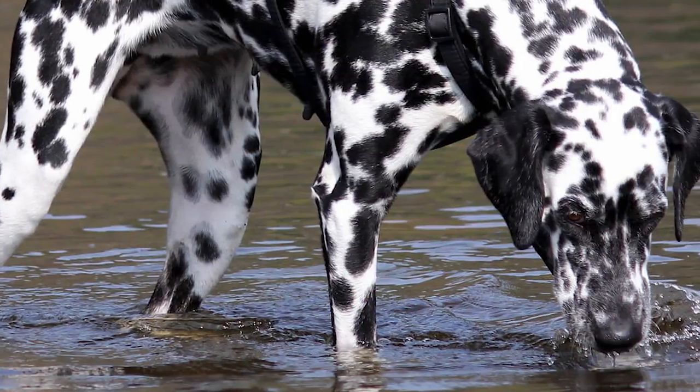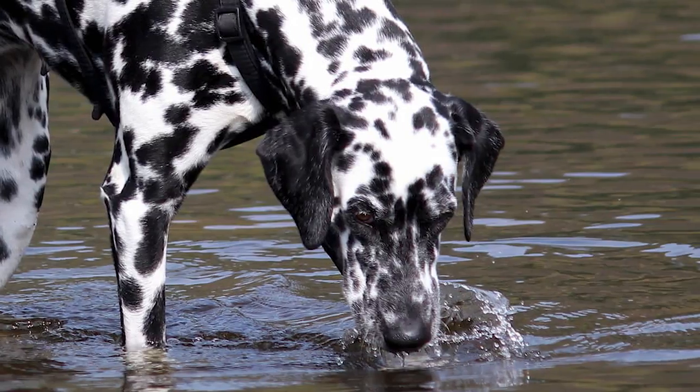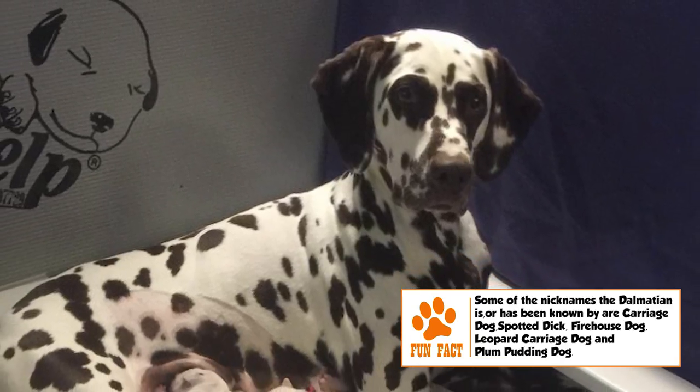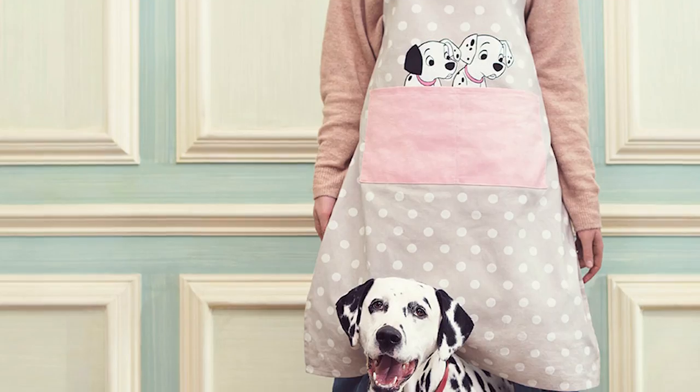The Dalmatian is a smart, affectionate, and loyal breed that enjoys spending time with its family on outdoor activities. Generally reserved with strangers, it has great guarding instincts. With its own family, and especially children, it can be playful. It might get aggressive with other dogs, but gets along well with other pets, especially horses.